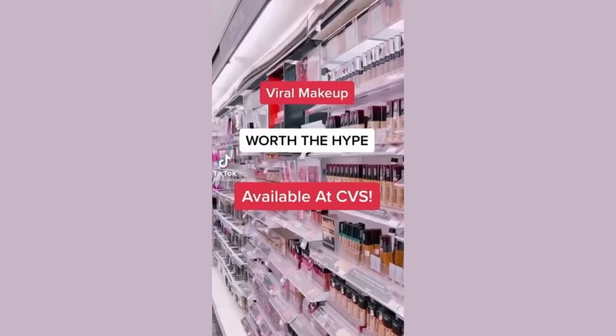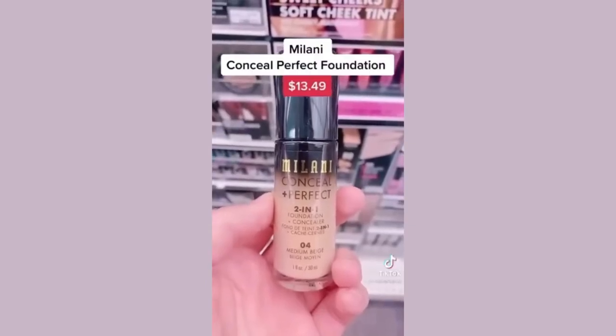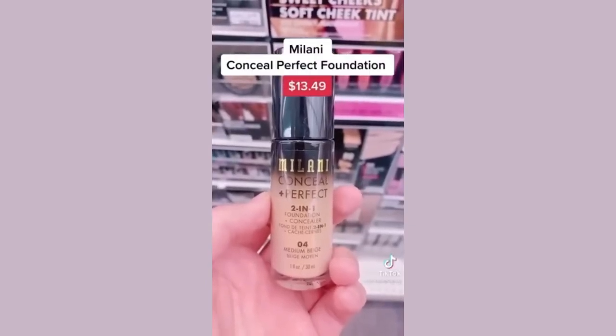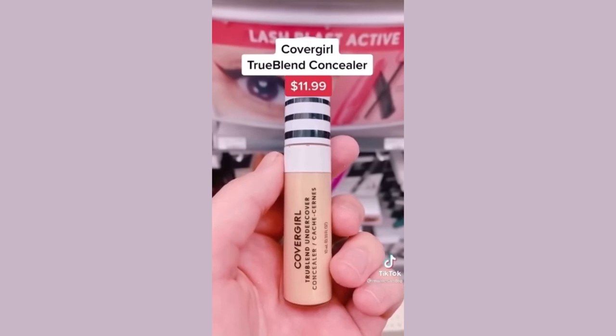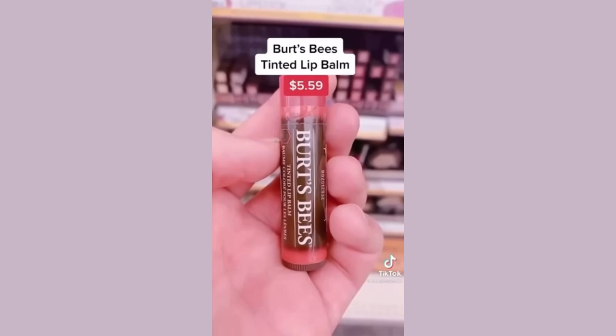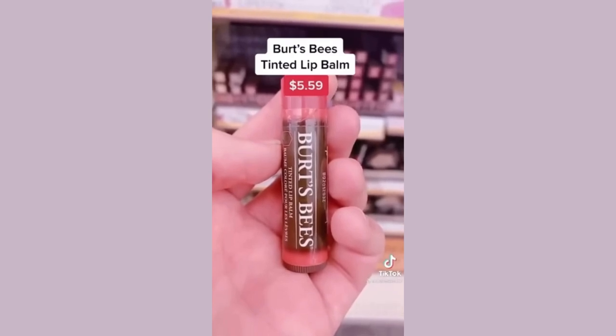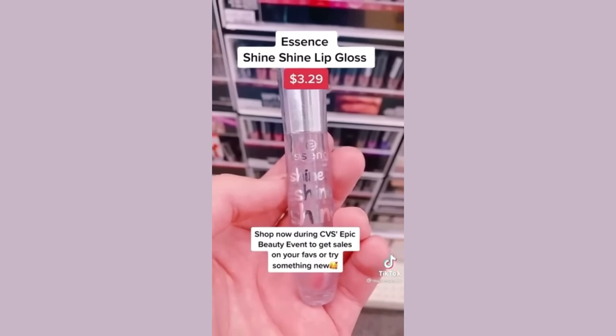Makeup worth the hype, available at CVS: Milani's 21 Conceal Foundation performs better than most of my high-end foundations — it's super long-wearing and full coverage. You only need a tiny dot of the CoverGirl TrueBlend to fully conceal dark circles. The Kiss lash glue eyeliner makes applying false lashes so much easier. Bird's Beige tinted Chapstick will bring your lips back to life. Essence Shine Shine lip gloss is one of the juiciest lip glosses I've ever used.